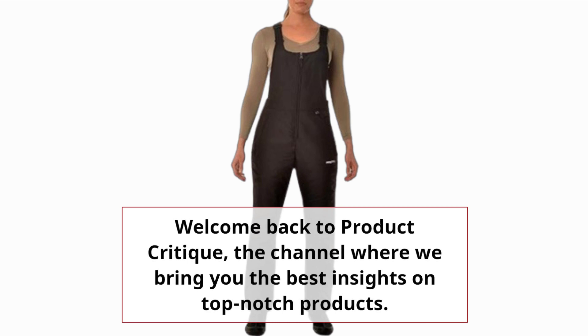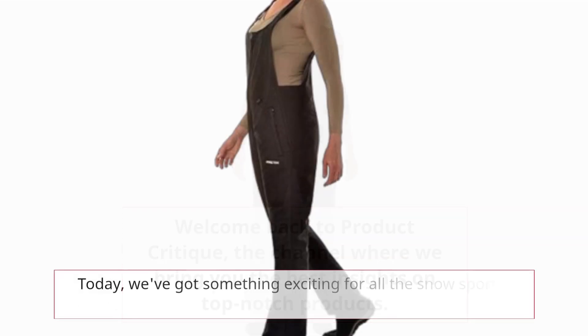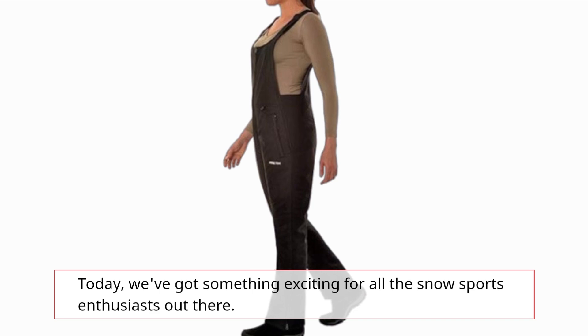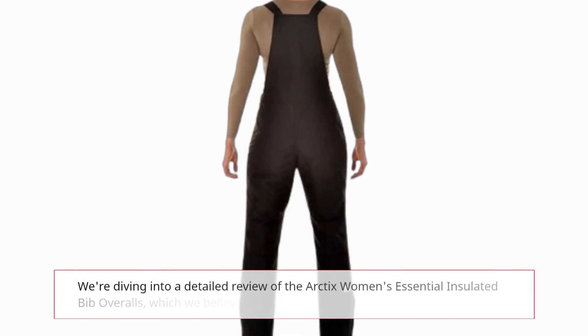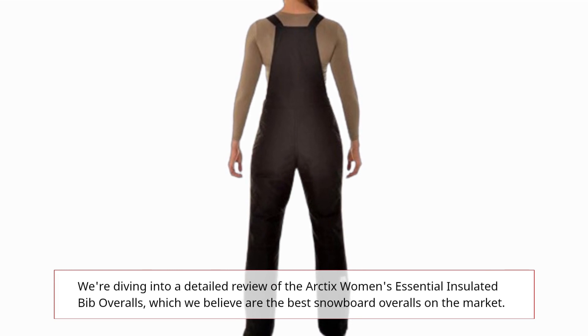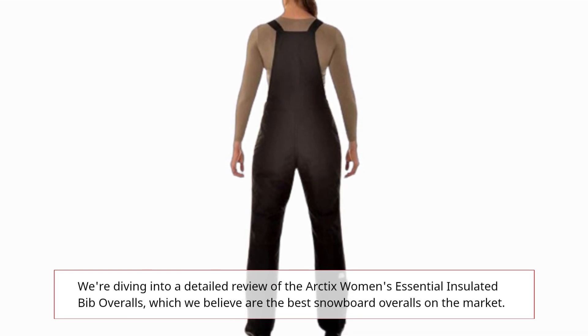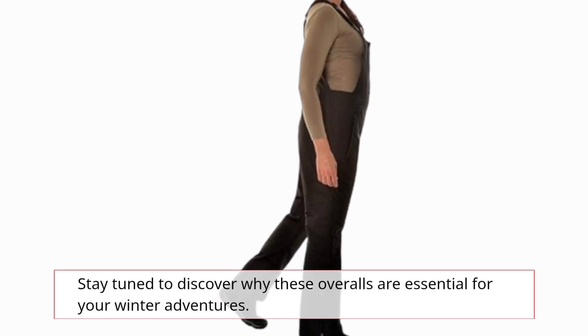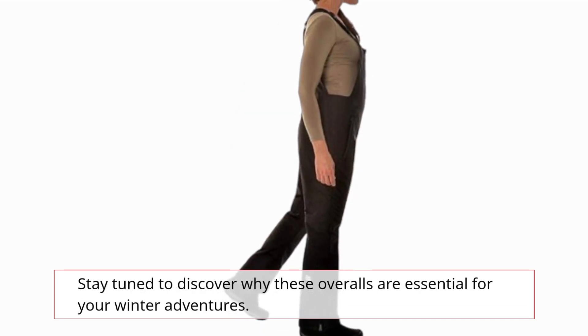Welcome back to Product Critique, the channel where we bring you the best insights on top-notch products. Today we've got something exciting for all the snow sports enthusiasts out there. We're diving into a detailed review of the Arctix Women's Essential Insulated Bib Overalls, which we believe are the best snowboard overalls on the market. Stay tuned to discover why these overalls are essential for your winter adventures.